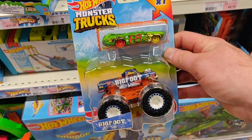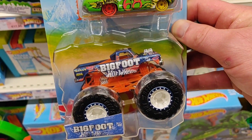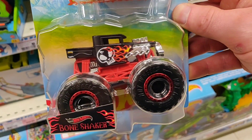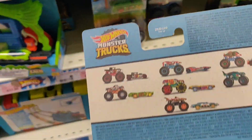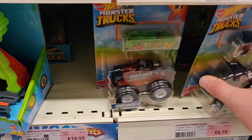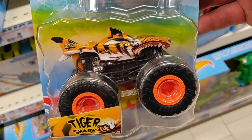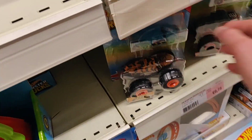Here we got the new monster trucks, and this is cool because it comes with a crushed diecast car. Love this Bigfoot! And here we got the Monster Truck Bone Shaker with a mainline version — very cool set. Tiger Shark, Bigfoot, and Bone Shaker are definitely my favorites. Let's see if we can find the Tiger Shark — there it is. Very nice, also with a crushed diecast car. Can't leave behind the Tiger Shark.